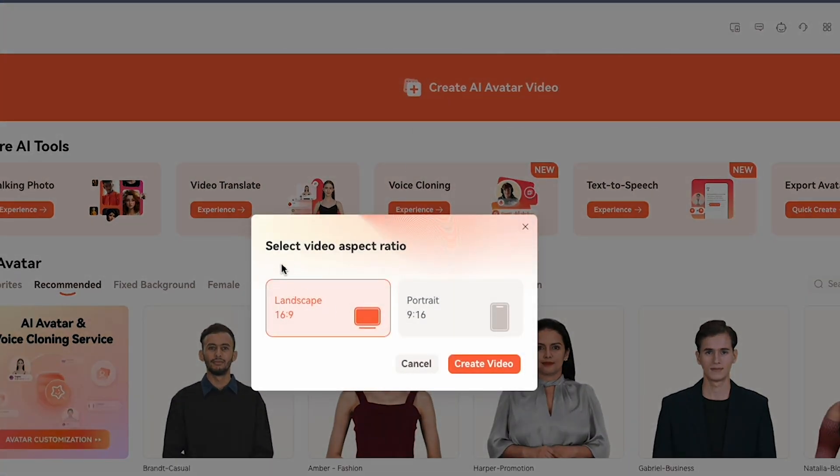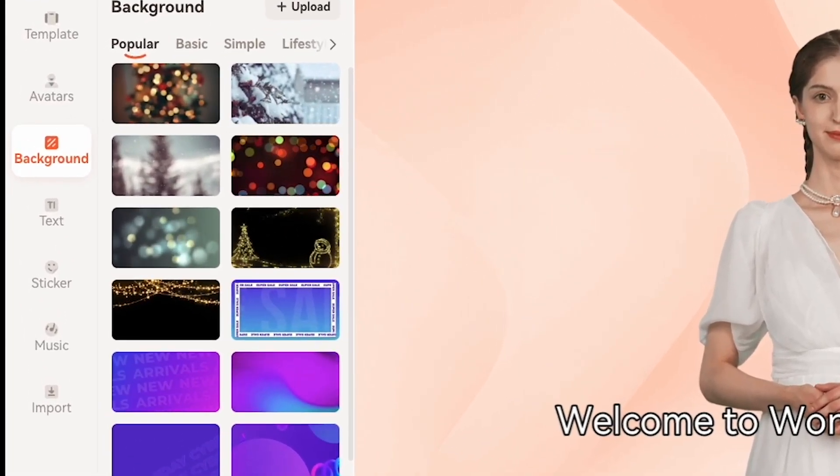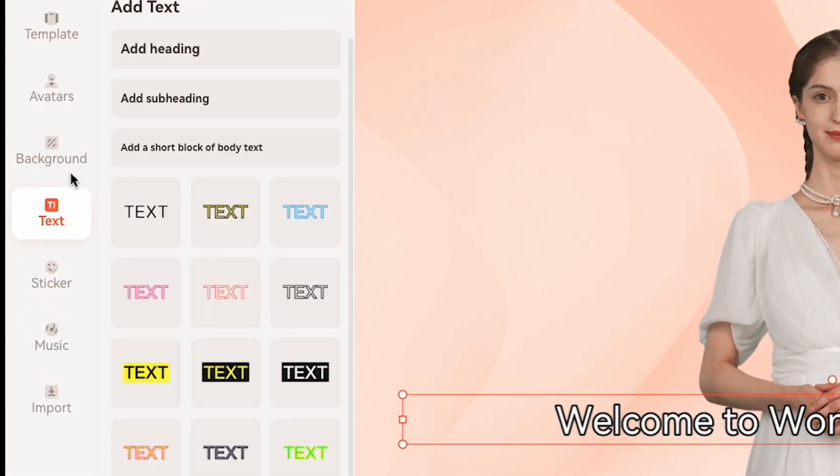You'll see a pop-up asking for landscape or portrait, meaning you can create videos for Reels or YouTube. I click Landscape. Now you'll see a default AI avatar, and on the left side, you'll find options like template, avatar, background, text, and many more. Let's click Template.